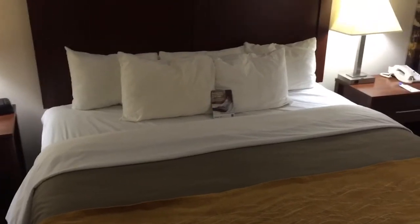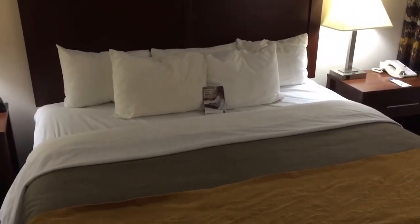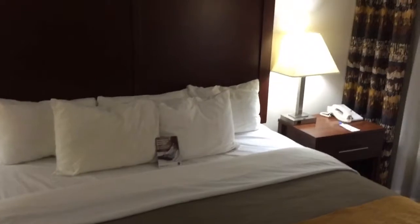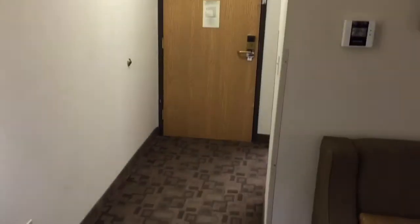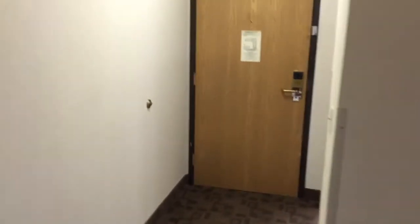The bed — the most important part of a hotel room. This room has it, so right away you're going to get some points. And a little sitting area there, and let's check out the bathroom area.